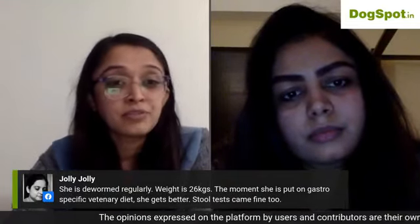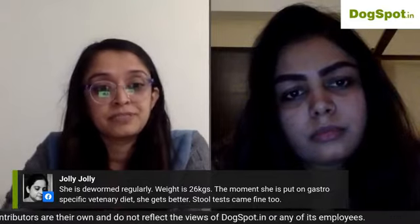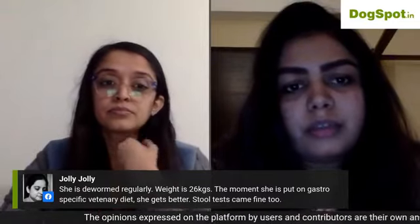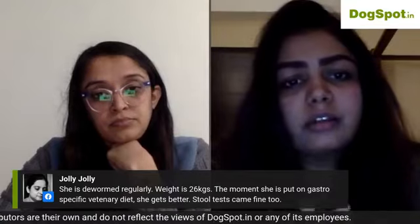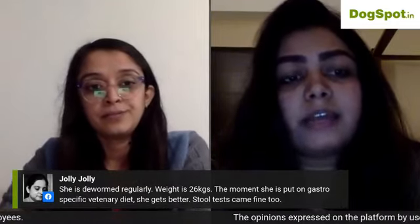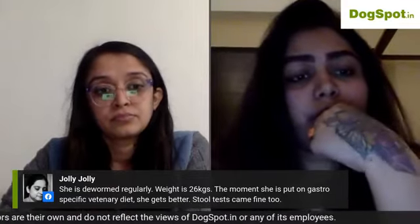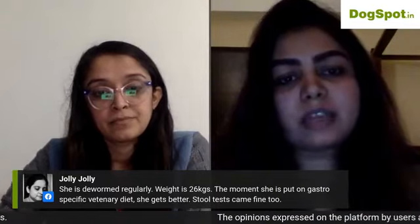For a 26kg GSD with regular loose motions who improves on a gastro-specific veterinary diet: continue with whatever suits the dog. Fresh food is always better — it is preservative-free. If you want to switch to home meals, consult a nutritionist for a hypoallergenic or gastrointestinal meal chart. If certain food suits your dog, stick with it, as other foods may contain something your dog isn't tolerating.